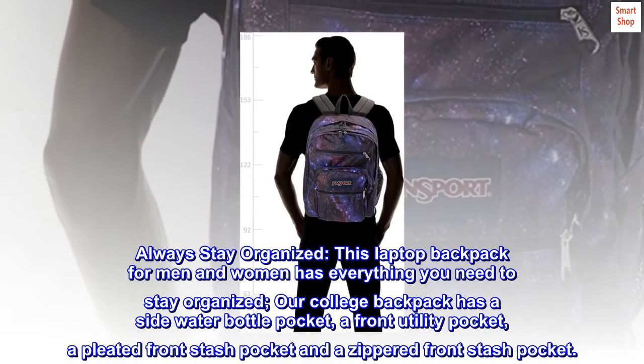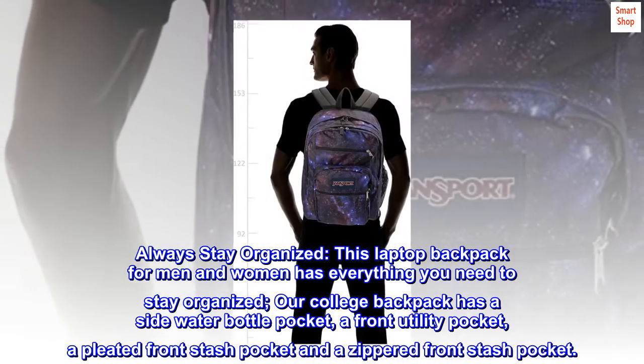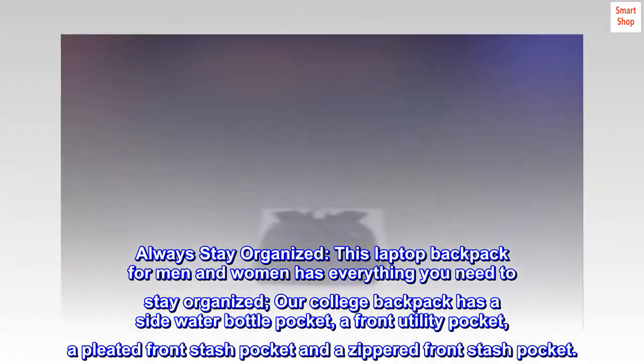Always stay organized. This laptop backpack for men and women has everything you need to stay organized. Our college backpack has a side water bottle pocket, a front utility pocket, a pleated front stash pocket and a zippered front stash pocket.